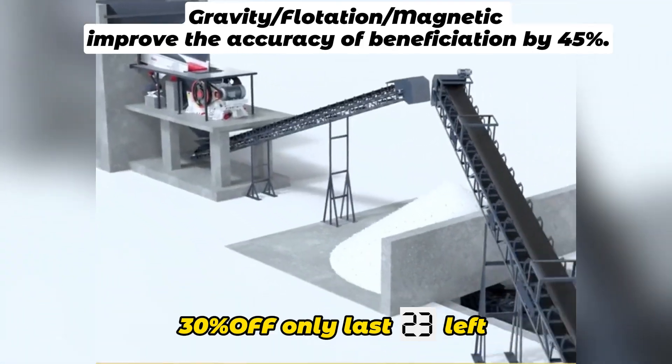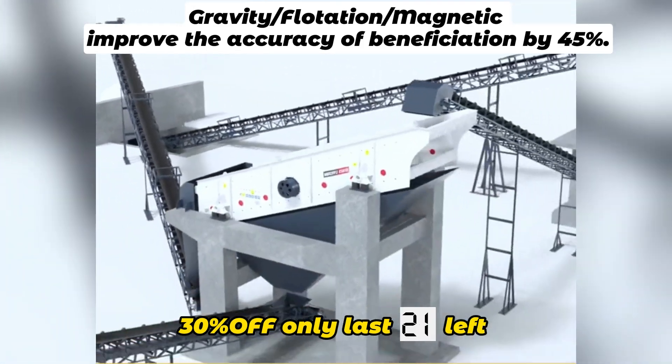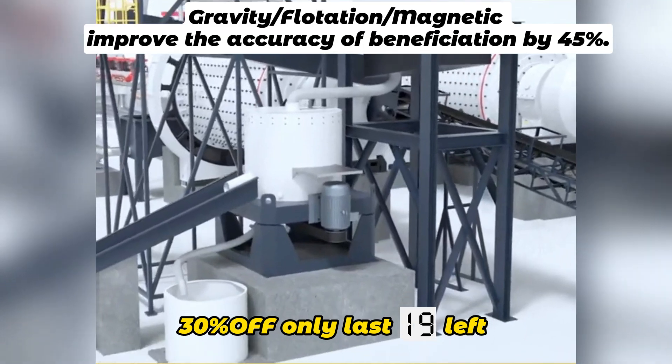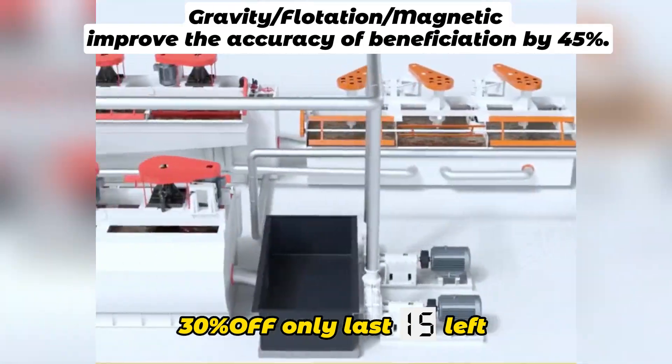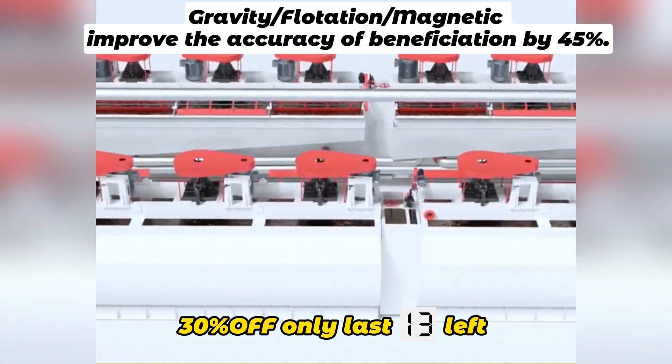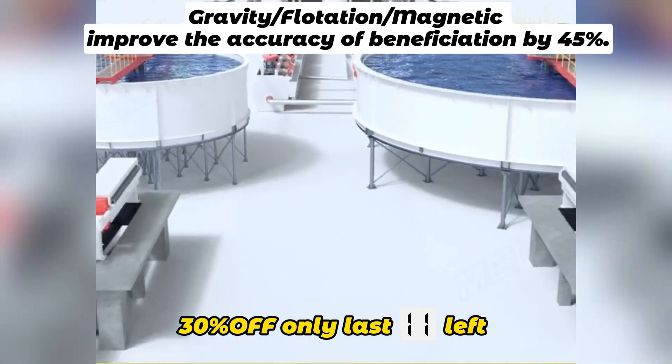For 40 years, we have provided 200,000 companies around the world with reliable and robust mineral processing equipment and advice. We are the source factory. Click the link below and we will customize the processing plan for you for free.